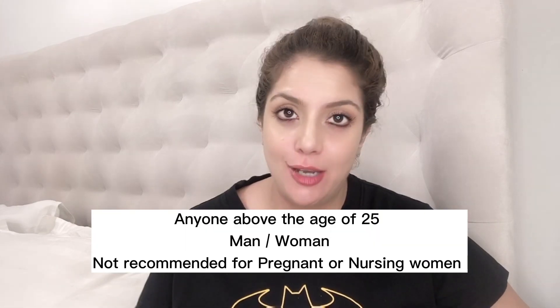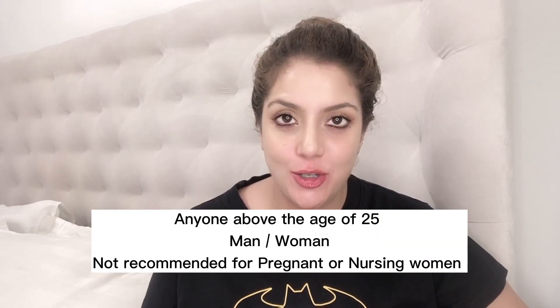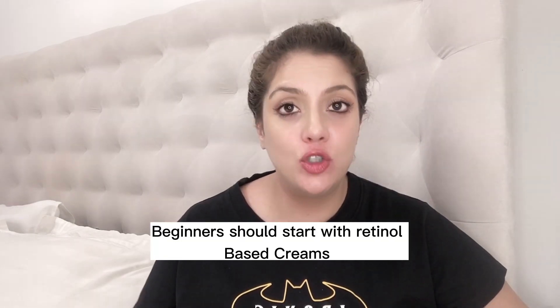Let's first talk about who should be using retinol. Everyone above the age of 25 — man and woman — as long as you're not pregnant or nursing, should be using retinol. After the age of 25, our skin cell turnover tends to slow down and we produce less collagen, so we need to give our skin something topically to boost it. If you're a beginner, I strongly recommend starting with a retinol-based cream. A super affordable option available across the world is Olay Regenerist 24, and that is my most recommended cream for someone just starting out with retinol.